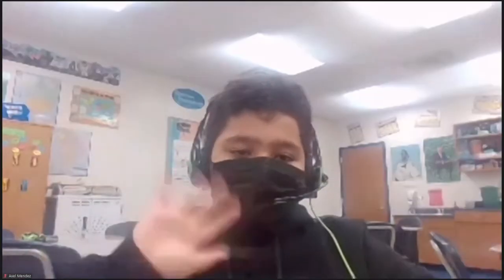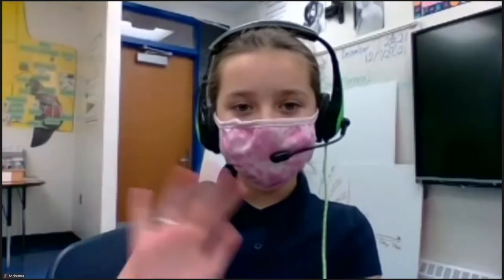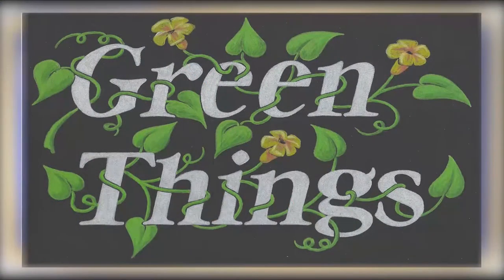Let's say hello to Amon — wave to everybody at home. Amon is a great player, joined by Axel — nice thumbs up — and McKenna. Nice to have you back, McKenna, also a terrific player. All right, if you are ready, let's begin our game with the Green Things category. Here's a Green Things question for five points.